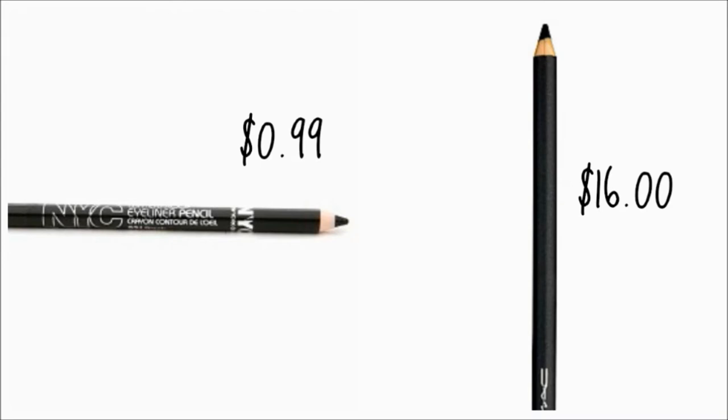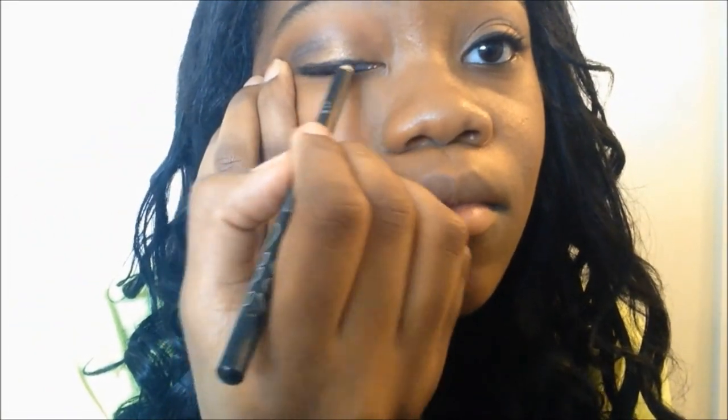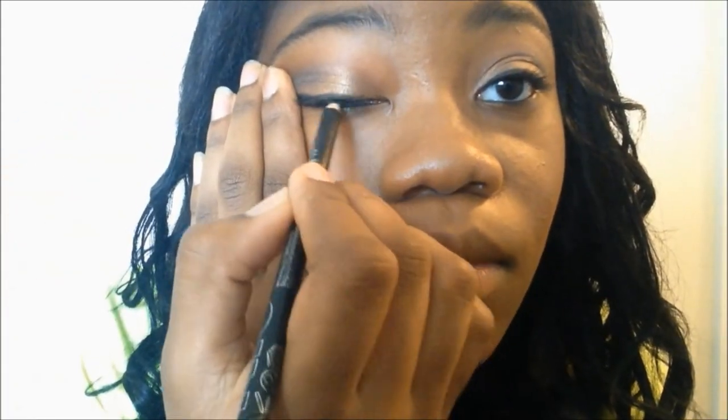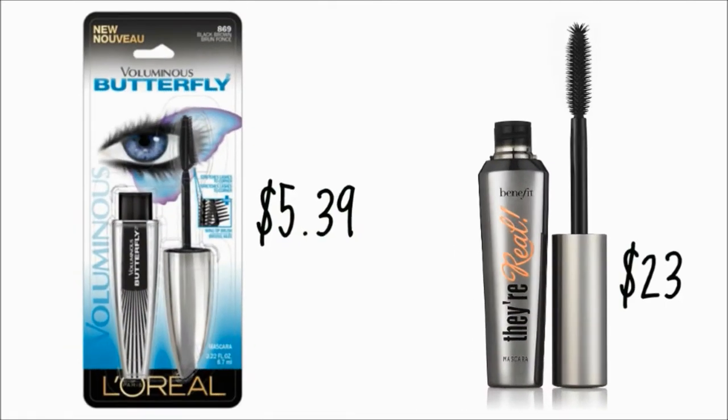Now I'm going in with my pencil liner, which I also got from CVS for $0.99 — comparable to the Mac eyeliner that is $16. I'm using it as my lash line eyeliner. I like using pencil because it's precise, the line comes out much thinner, and it kind of mimics a gel eyeliner effect. I don't really like gel because you have to use a brush — it just seems more precise with a pencil.